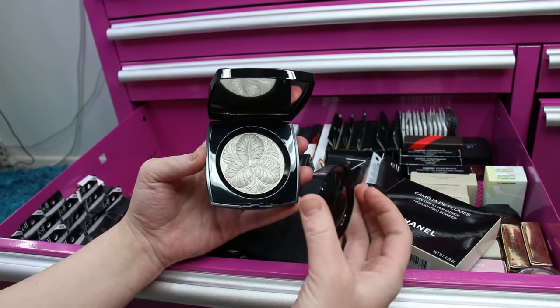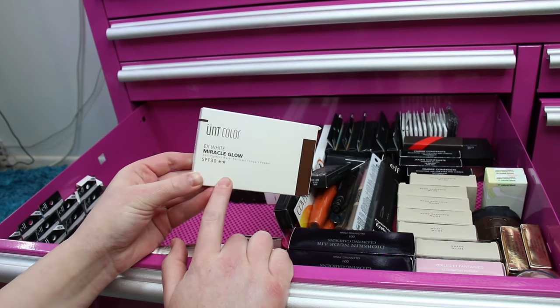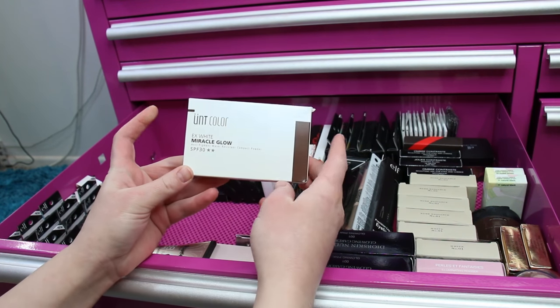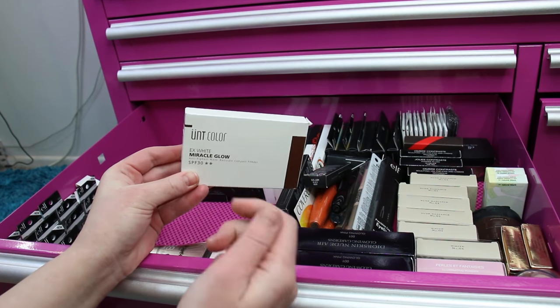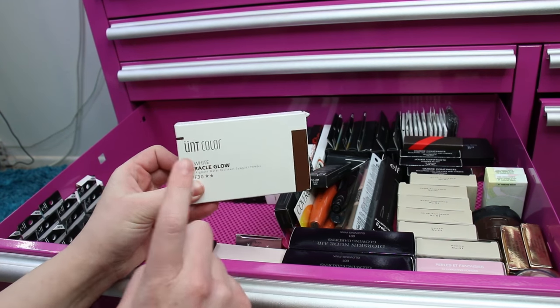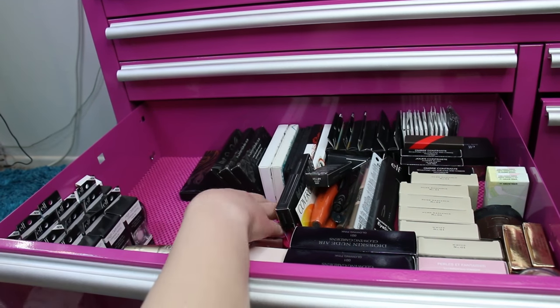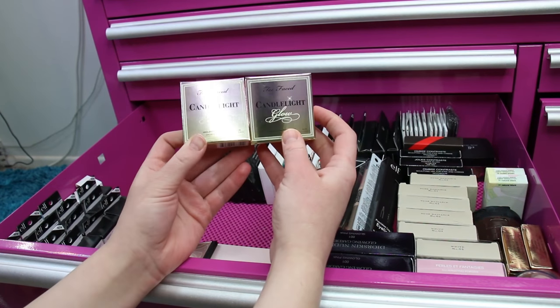This is the UNT Color Miracle pressed powder. I wasn't as crazy about this one as the loose version, so I have one I use sometimes for touch-ups but it's not my favorite. I like the loose version a lot better.